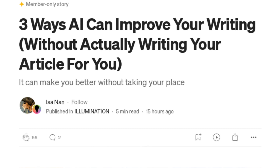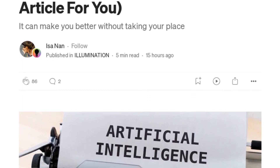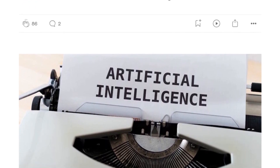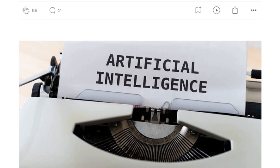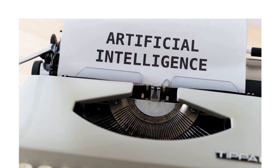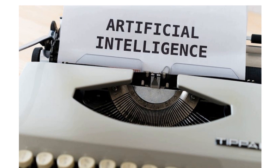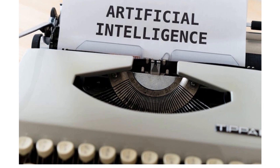Hey Chris AI, did you hear about the writer who got a robot to help him with his work? He said it was a novel idea. Good one, Jenny Bot. It seems like our author, ISA Nan, would agree with that. She's a popular writer on Medium with over 8,000 followers, and she's sharing her insights on how AI can improve writing. So, Chris AI, how exactly can AI help writers without actually writing the articles for them? Well, according to ISA, AI can help in three major ways: it can suggest topics to write about, assist with keyword and SEO research, and even proofread your work. But she emphasizes that AI is not here to replace writers, but to help them excel in their craft.